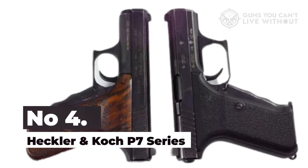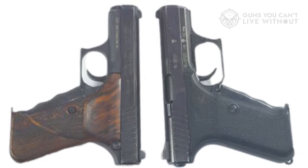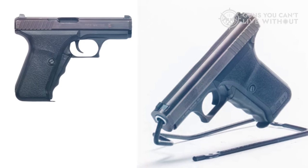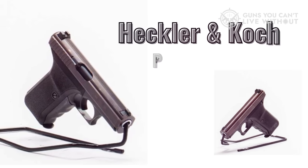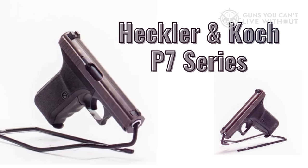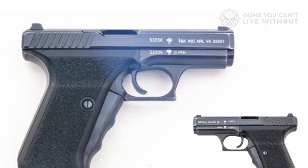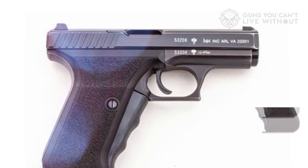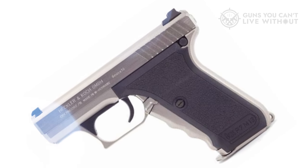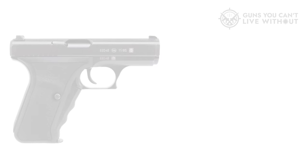Number 4: Heckler & Koch P7 Series. The H&K P7 was a pistol designed to replace the 7.65mm caliber pistols used by West German police in the 1970s. The requirements included a 9mm caliber weighing no more than 35 ounces, dimensions not exceeding 7.08 by 5.11 by 1.33 inches, full ambidexterity, safe carriage with a loaded chamber, quick draw and fire capabilities, and a service life of at least 10,000 rounds. The unique feature of the P7 Series is its squeeze-cocker grip, which functions as a safety mechanism and allows the pistol to be safely carried with a loaded chamber.